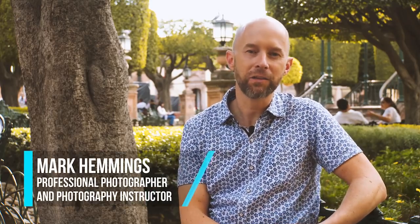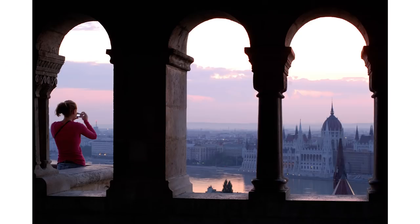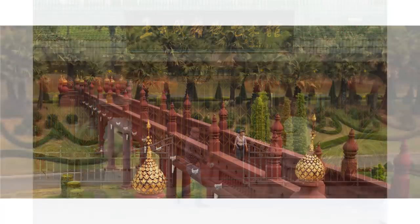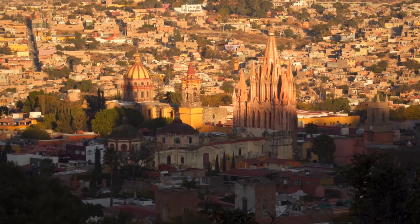Are you tired of taking cliché tour shots while traveling? Luckily, you don't have to anymore. My name is Mark Hemmings and I'm an internationally recognized photographer and photography instructor. In this video, I'll share with you six amazing types of travel photos that you can take that you'll be proud to show your friends and family back home. I'll share all of my considerations for composing my example shots and exactly which camera settings I use to get them. Let's head to beautiful San Miguel de Allende, Mexico and we can begin.